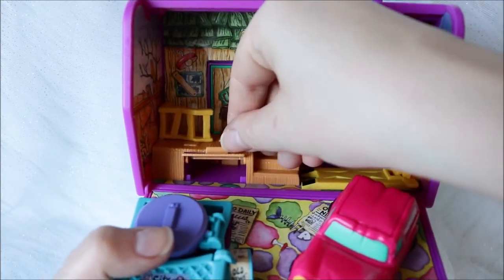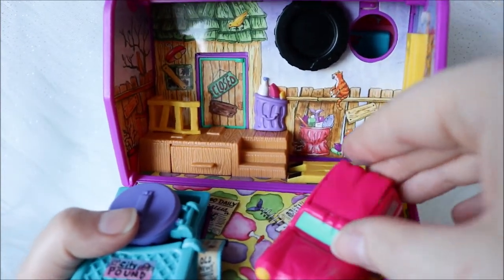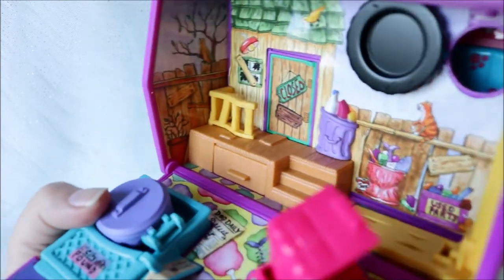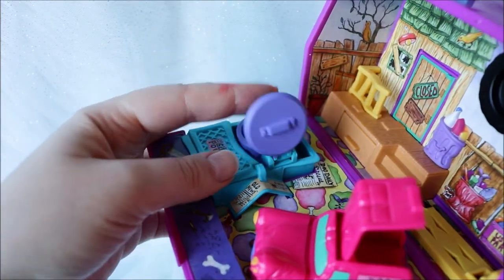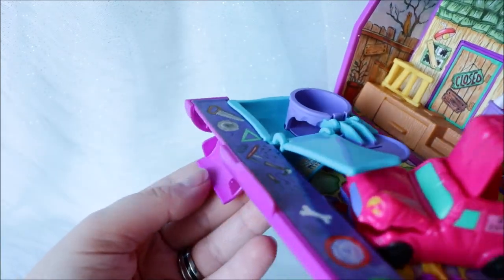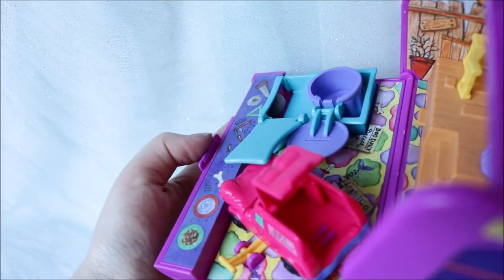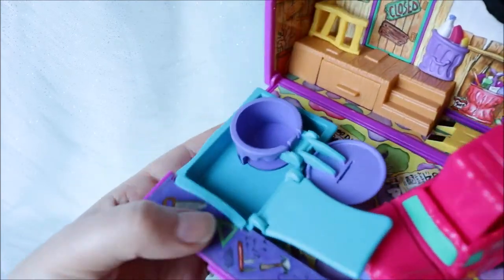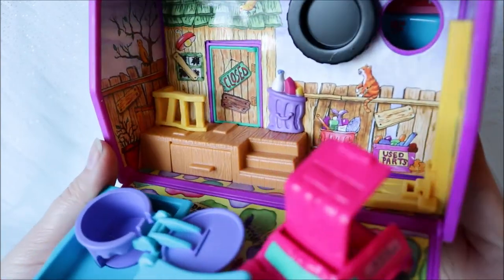These playsets are filled with little hideouts and little go-throughs. You also have a little sneak right there. You can open this car right here. You can also open here and here. There's also a little sneaky hideaway right there so they can go through. There are a lot of different hideouts and a lot of different ways to play with this.